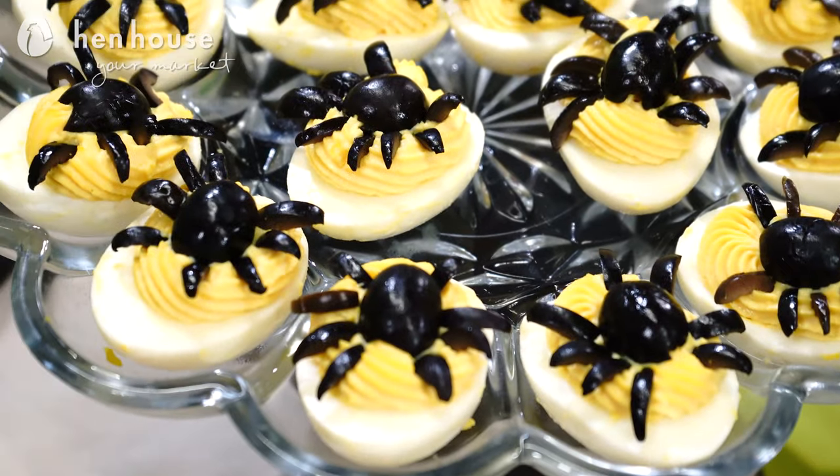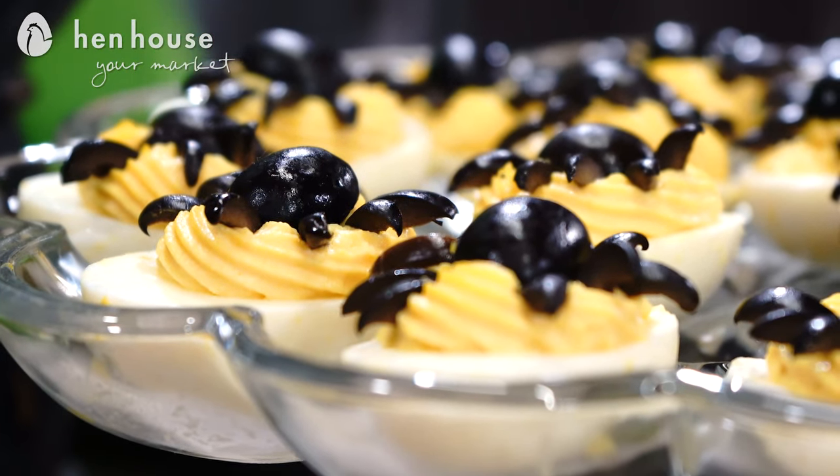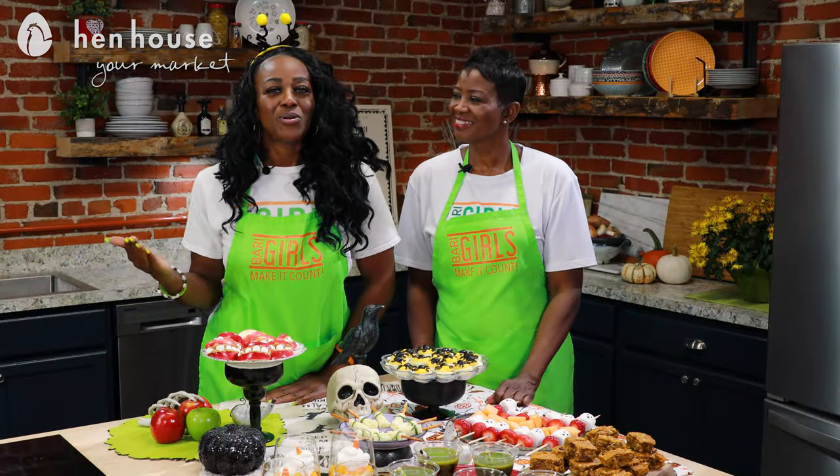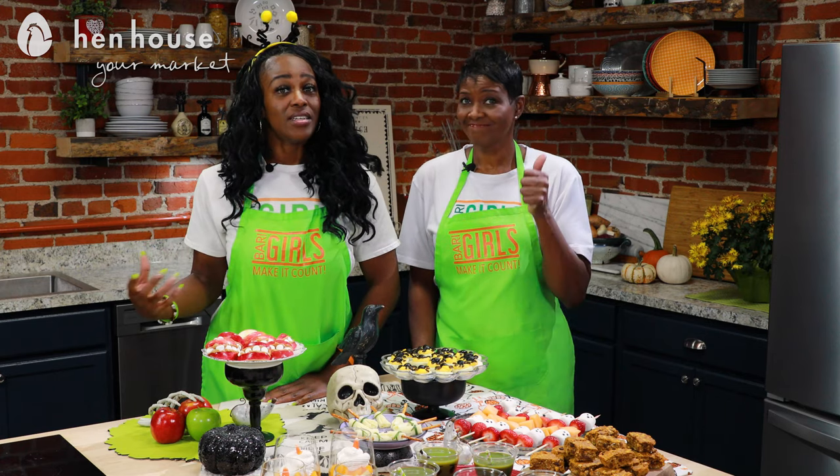I also love eggs for their protein, and these tasty creepy crawly deviled egg spiders make a great treat for kids and adults. Did you know how many grams of protein are in a single egg? Six grams in each. And we all know that protein intake is key for weight loss and health management.